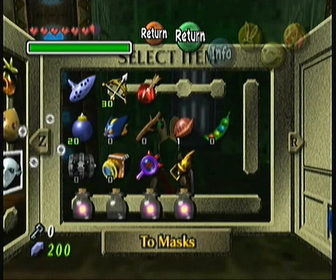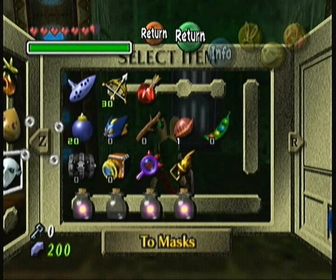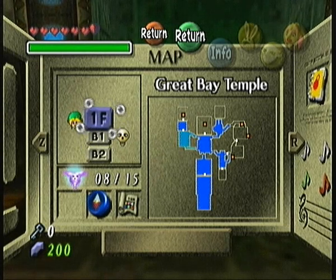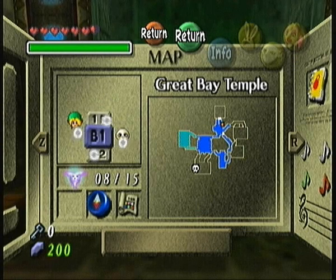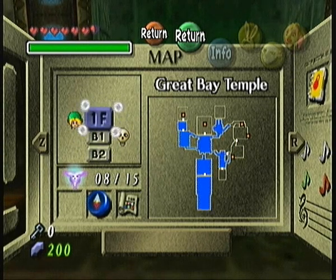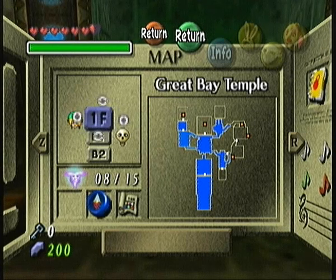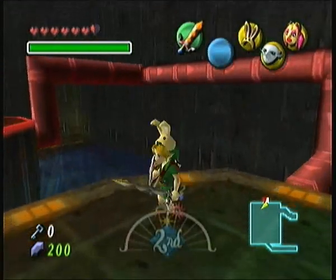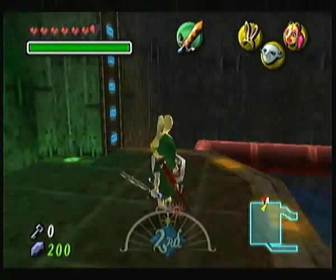Hey folks, welcome back to Let's Play Majora's Mask. I'm your host Aris79112 and this is episode 41. We are in the Great Bay Temple — in the last episode we did just under half of the temple, as you can tell by the blue parts of the map. We got the compass and the map, and now we're about to enter the top left room. We ran out of time last episode so we're doing it now. Hopefully you can hear this because it sounds really quiet to me.